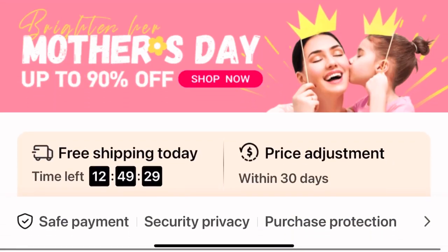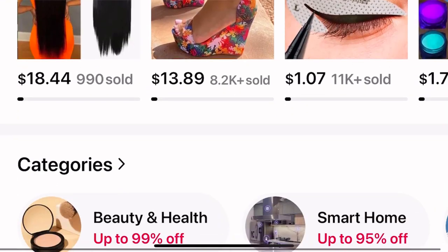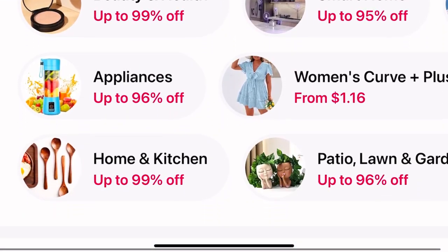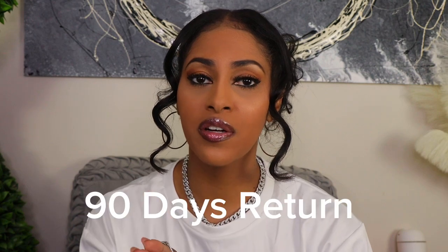This video is sponsored by Temu. If you don't know what Temu is, it is a marketplace website. They have everything from clothes, shoes, and accessories, and today we're going to talk about some of the beauty supplies that they have. They also offer free shipping, 90-day returns if you're not satisfied, and a variety of payment options.